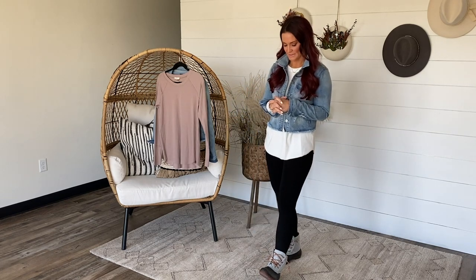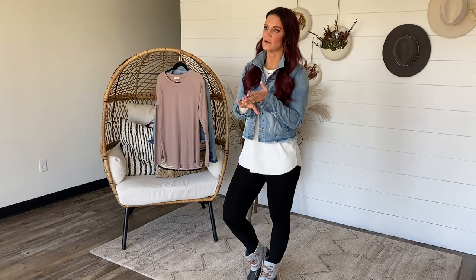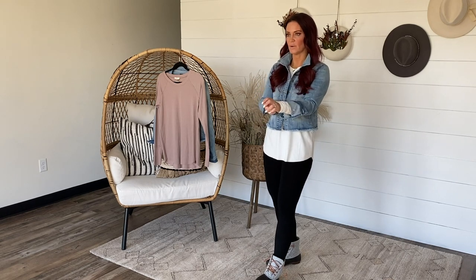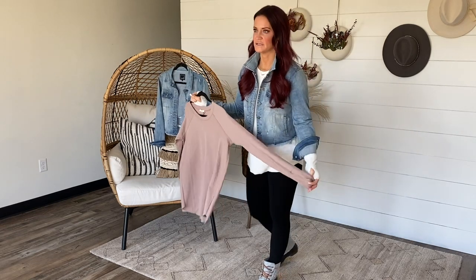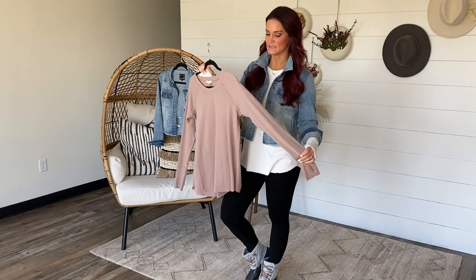I paired it today over the Lane Tunic. This is actually a restock — we have it coming in two colors on Saturday. Everything releases at 10 a.m. Central Standard Time on Saturday. We have this top coming in Off White, which is the one I am wearing, and also in Mocha. The Off White is coming small through large, but the Mocha is coming small up to 3XL. That is awesome.